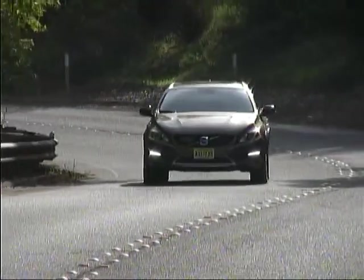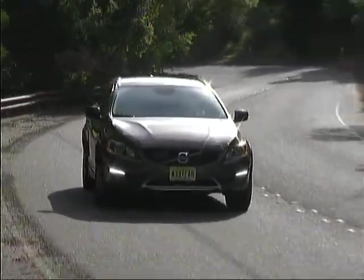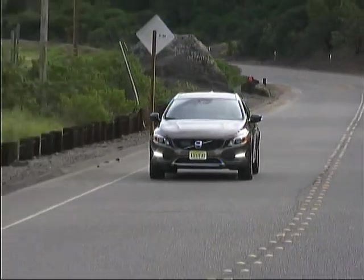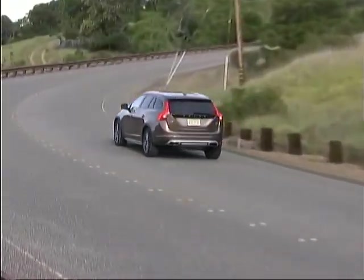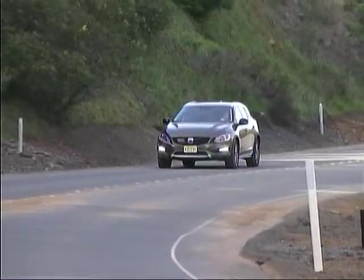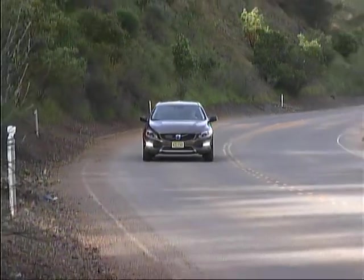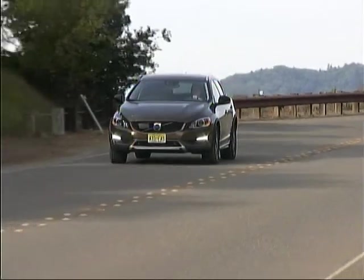The Volvo V60 Cross Country is a pretty nice alternative to a more conventional crossover SUV in that it cuts the lower profile of a station wagon along with the accompanying road manners and style that come with that silhouette, while still offering all-wheel drive readiness for all weather and road conditions along with good doses of space and practicality.